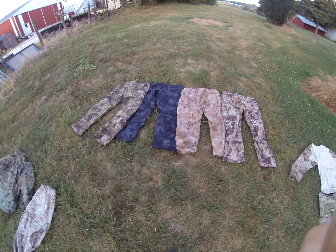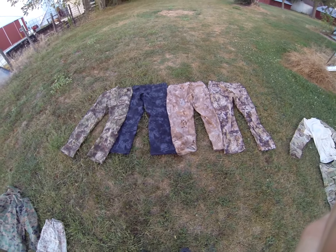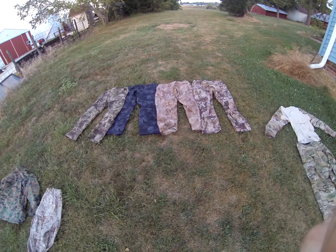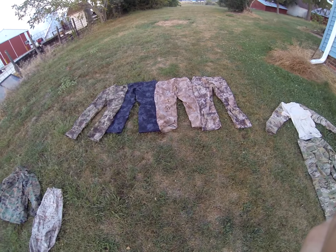Kryptek has been taking the industry by storm lately. It was founded by two combat veterans who served together in Afghanistan. Kryptek's catchphrase is 'from the backcountry to the battlefield.' It's a really innovative camo pattern that is very effective.